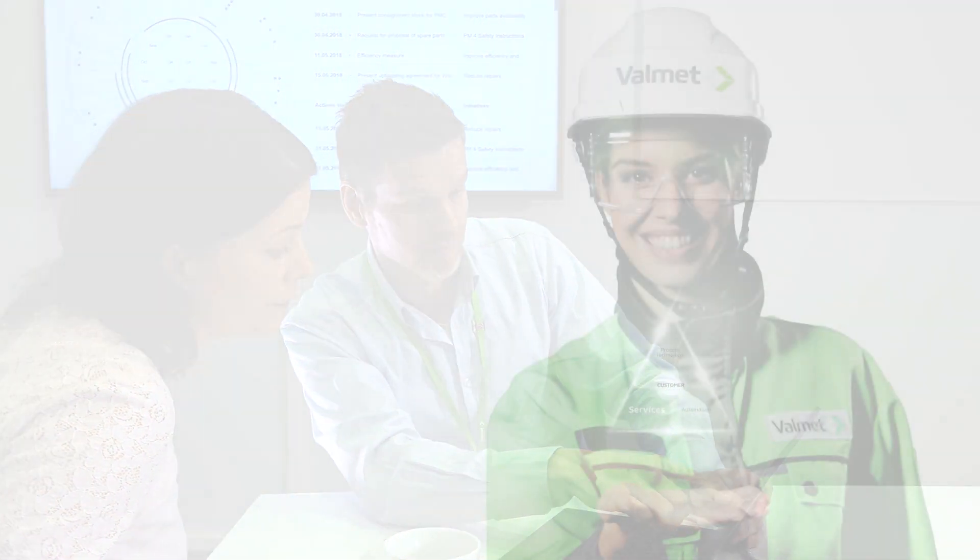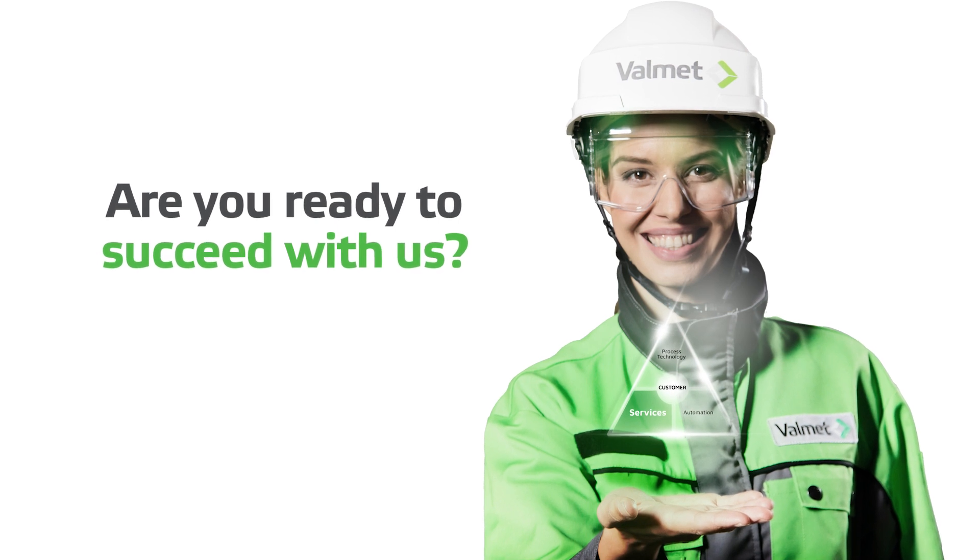Together, we keep developing advanced analytics to enhance winders' performance even further. Are you ready to succeed with us?